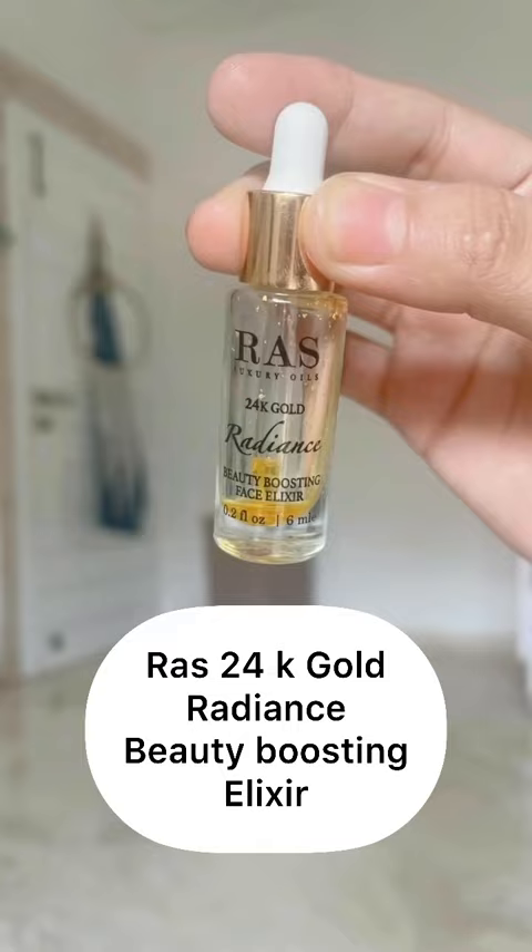And if you want to add a natural glow to your face, then Ras Luxury Oils 24K Gold Radiance Beauty Boosting Face Elixir will work for you.